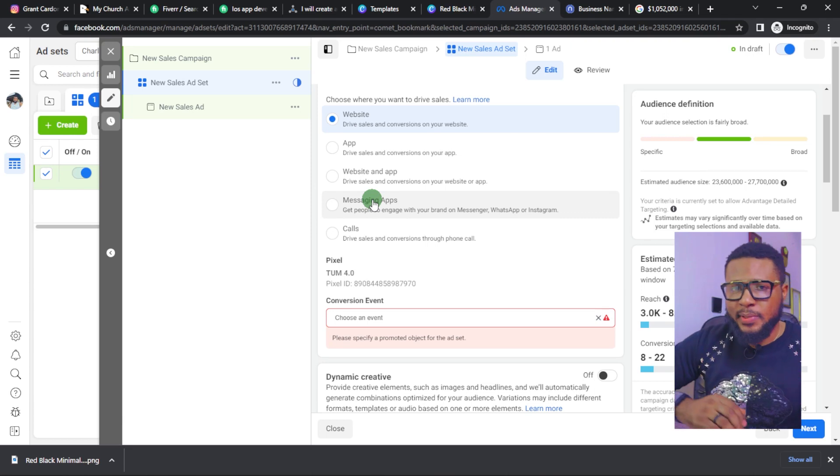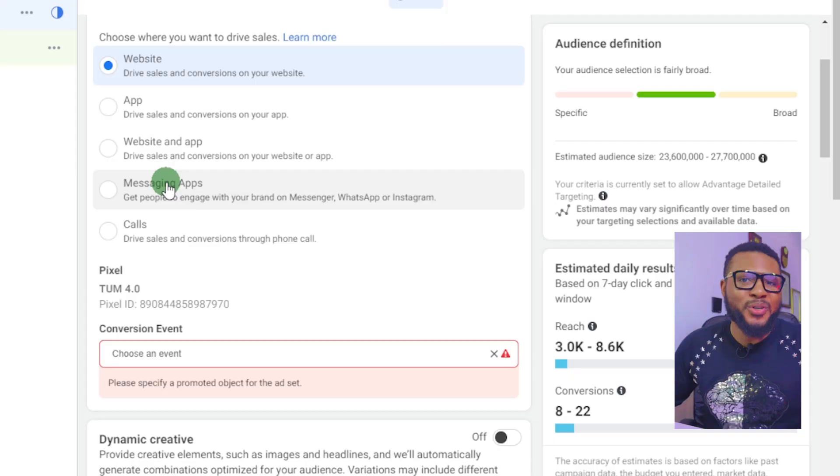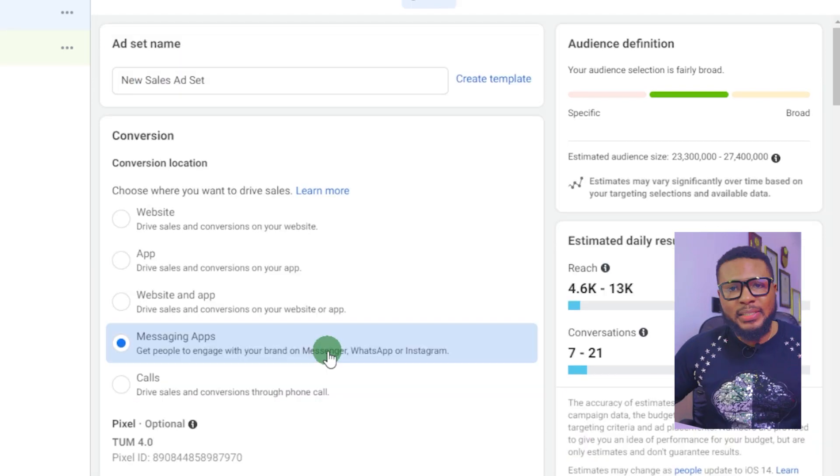I want to assume you don't own a website just yet, but I would advise that you have a landing page at least, so your prospective clients have a place to go and check out more about your services. I've done a tutorial on how to create a free landing page — please check it out after watching this video. I'll also leave the link in the description.